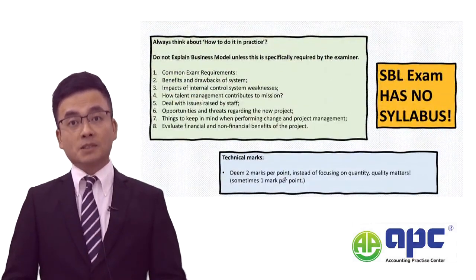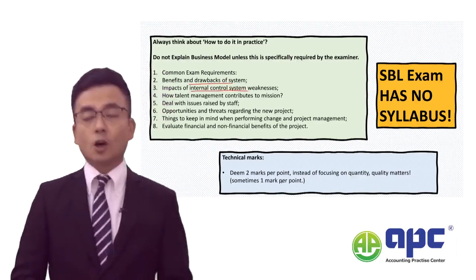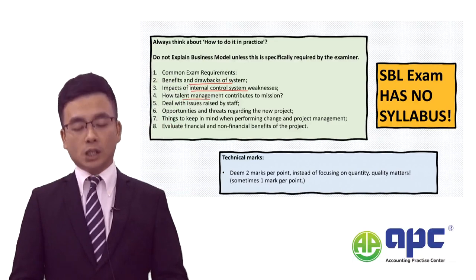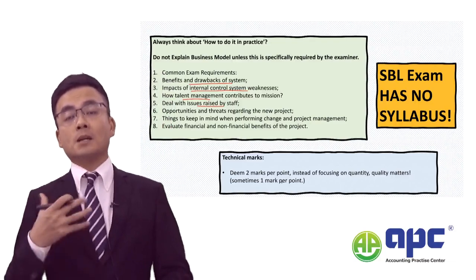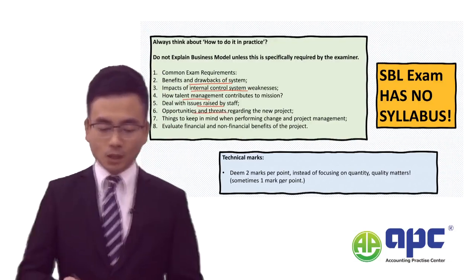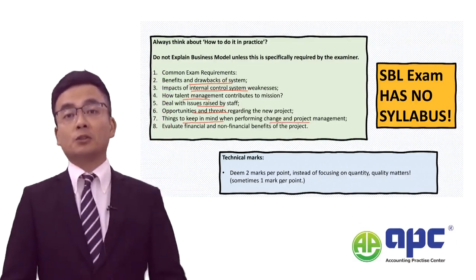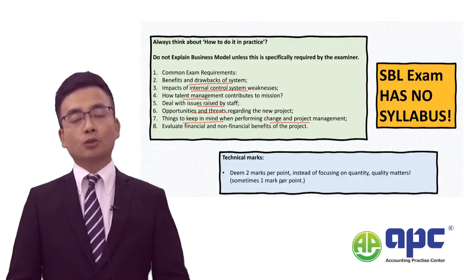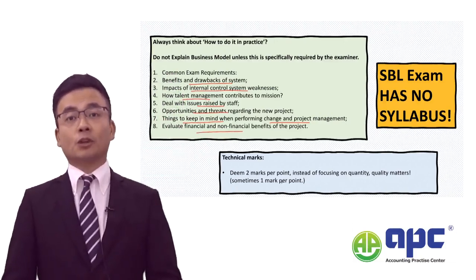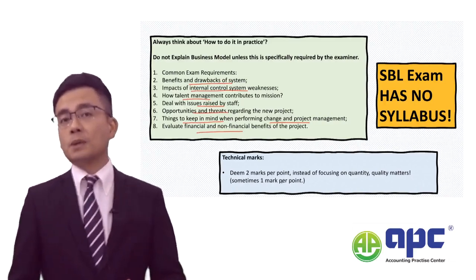There are quite a few common requirements that may be set by the SBL examining team — for example, the benefits and drawbacks of a system, the impact of weaknesses in internal control on the organisation, how human resource management or talent management works and how to deal with issues raised by staff, major customer complaints impacting reputation adversely, opportunities and threats regarding a new project, things to keep in mind when performing change and project management, the difference between a project sponsor and project manager, and evaluating financial and non-financial aspects of a given project — which is where management accounting comes in.